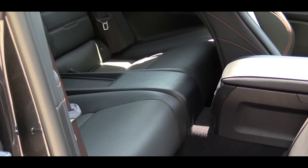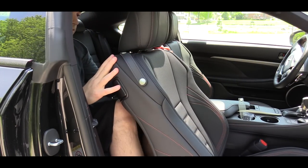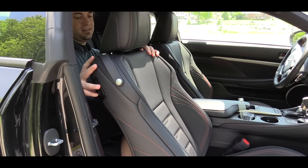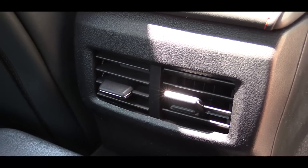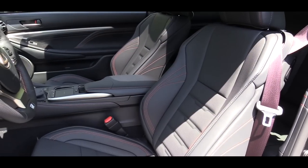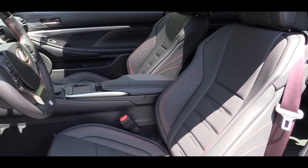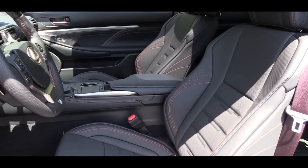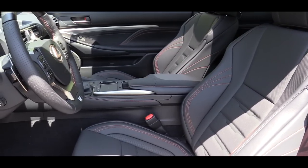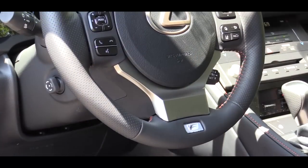Rear legroom comes in at 27.3 inches — even at six feet tall it's definitely cramped for an adult, but for a child it should be perfectly fine. Rear passengers do get rear ventilation for added comfort. The F Sport bolstered front seats are very comfortable, hold you in place well during heavy cornering, and are power adjustable, heated, and ventilated.